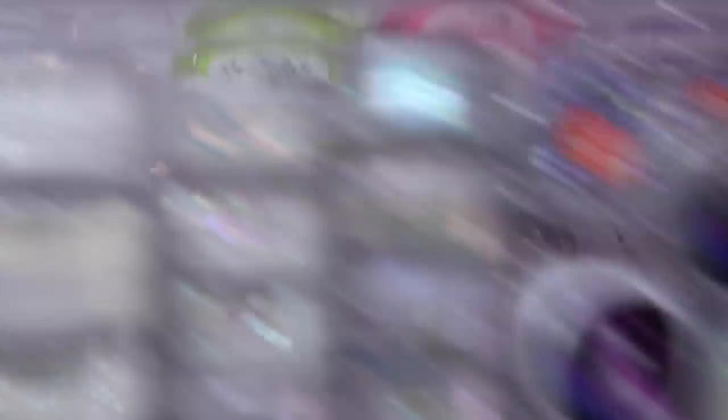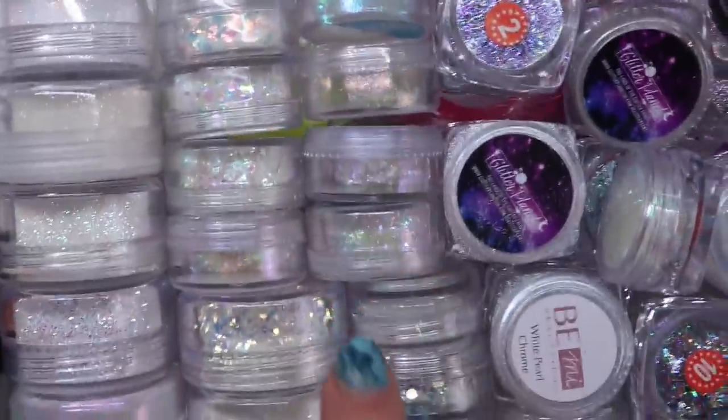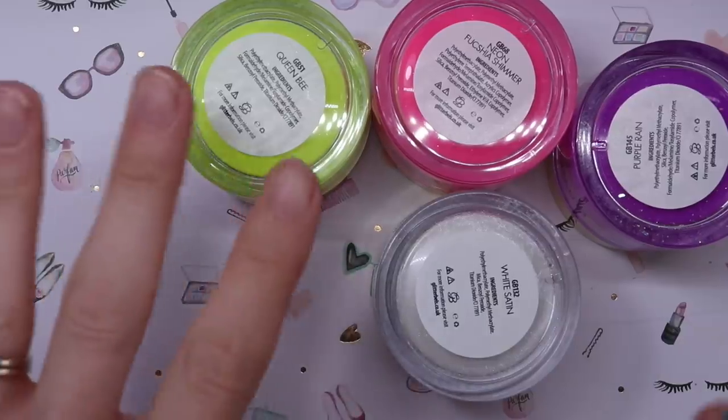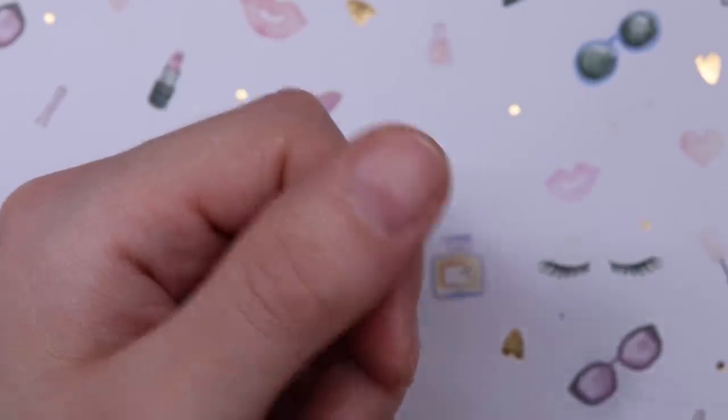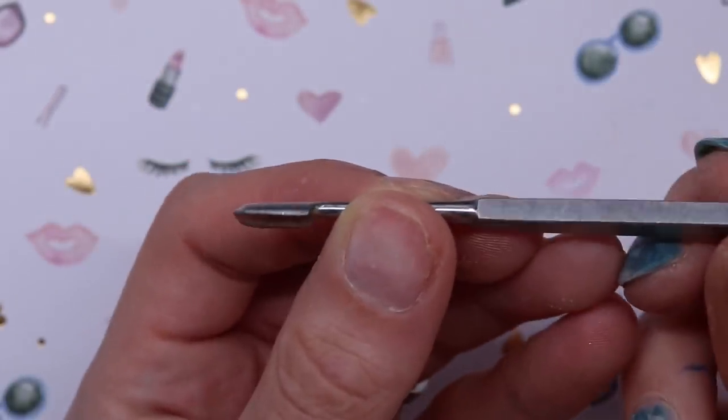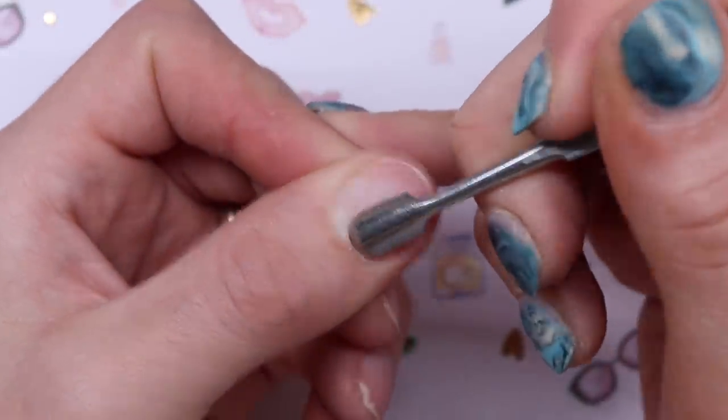We're going to add a shimmer white - I feel like they marble really well together. Before getting started on the fun application, I'm going to prep my nails. I'll prep my thumb for you guys and show you how to do that. I'm going to use my Luminary cuticle tool because I just like the way this one is. I'm just going to push the skin back gently and carefully.